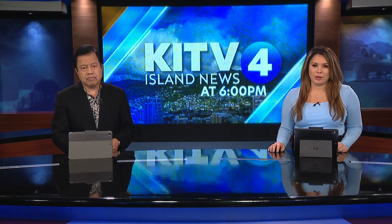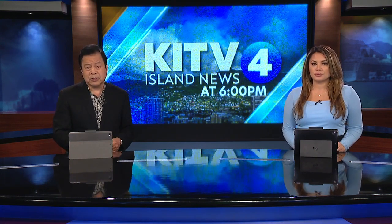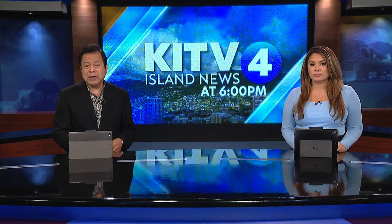It began erupting just after 4:30 yesterday afternoon. KITV4's Tom George has been on the Big Island since last night. He spoke to several people at Hawaii Volcanoes National Park who were all trying to get a glimpse for themselves.